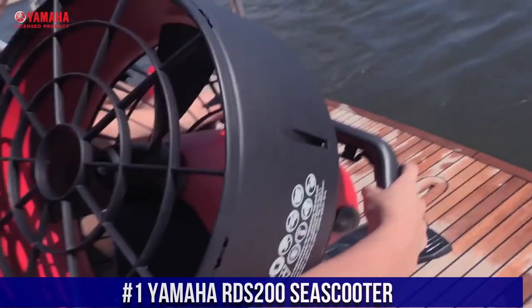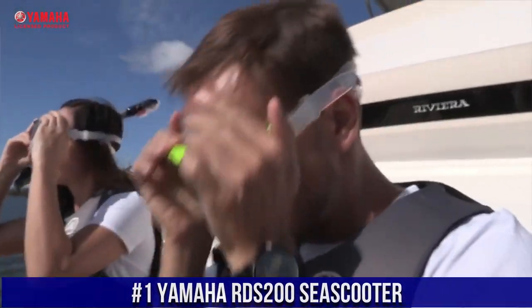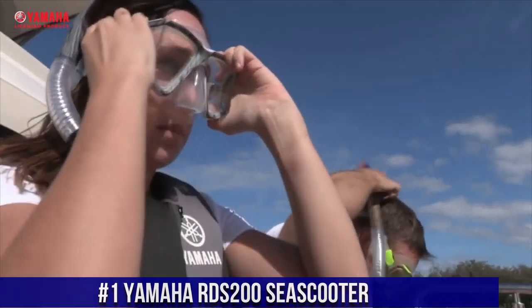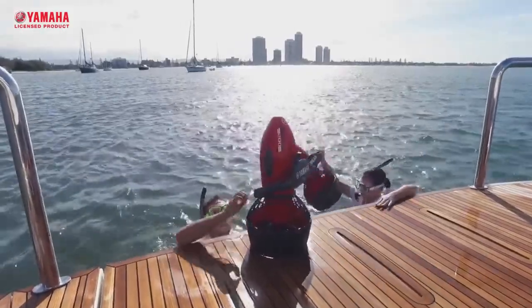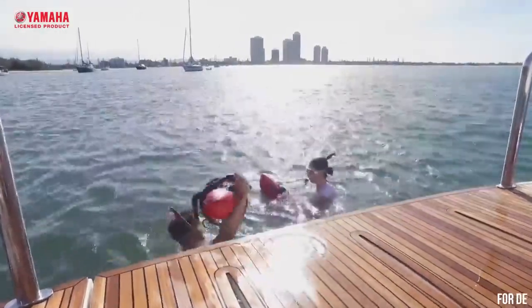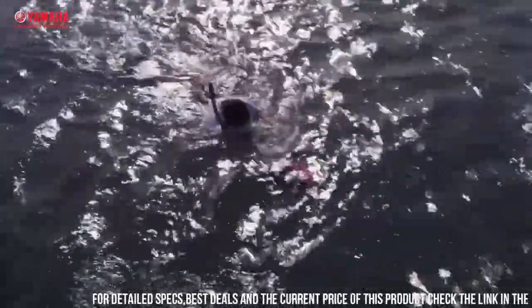Number 1: Yamaha RDS 200C Scooter. A high-performance underwater scooter that is designed to make your underwater adventures more fun and exciting. The scooter is designed to propel you through the water at speeds of up to 4.8 kilometers per hour, allowing you to cover large distances quickly and effortlessly.